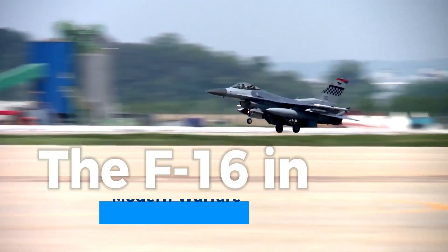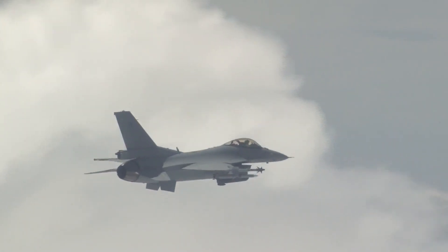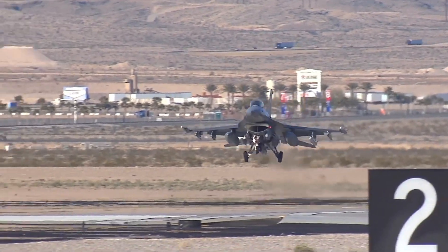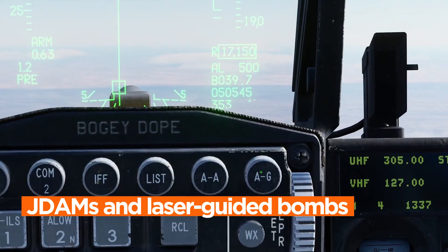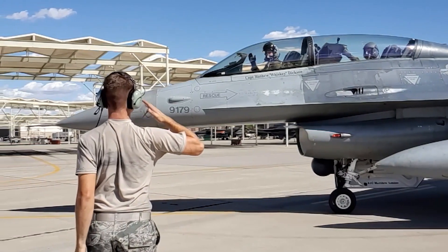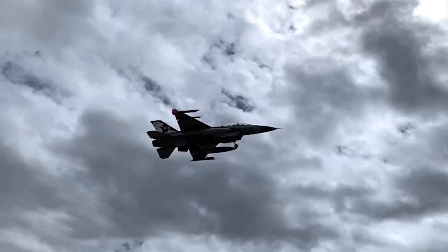The F-16 fighter has proven its mettle in modern warfare on numerous occasions. Its versatility shines in air-to-air combat, where its speed, agility, and advanced radar systems allow it to dominate the skies and secure air superiority. In ground support missions, the F-16's precision-guided munitions, such as JDAMs and laser-guided bombs, make it a formidable asset for targeting enemy positions and infrastructure with accuracy, reducing collateral damage. Its adaptability to various roles, coupled with a robust electronic warfare suite, ensures it remains a lynchpin in modern military operations.